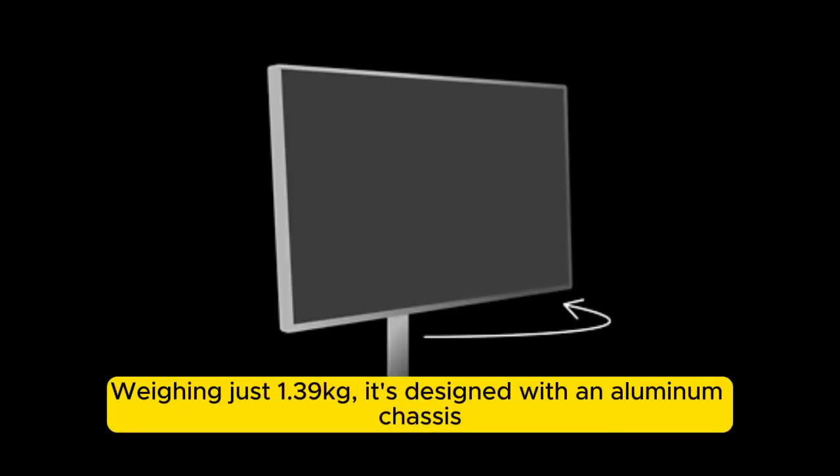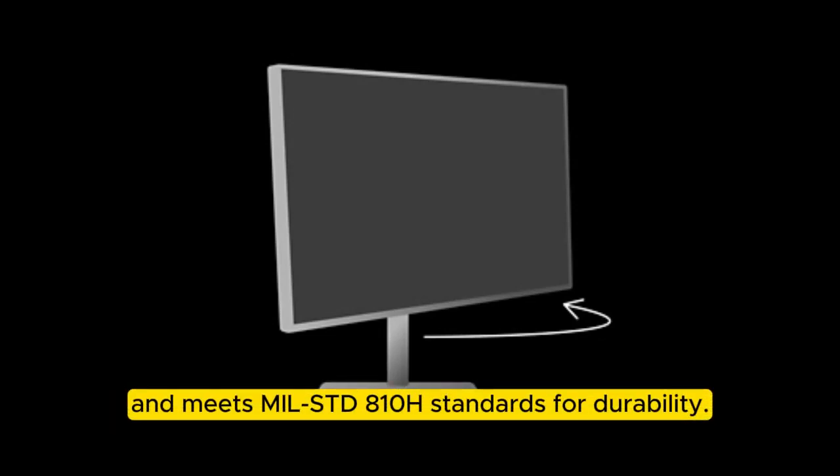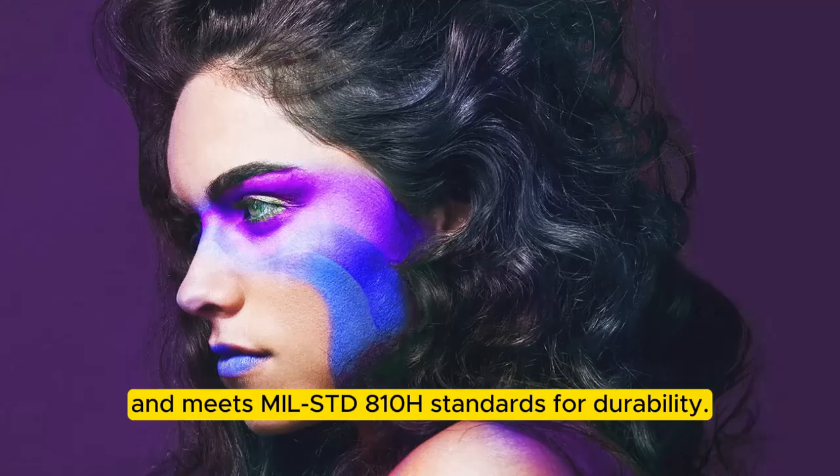Weighing just 1.39kg, it's designed with an aluminum chassis and meets MIL-STD-810H standards for durability.